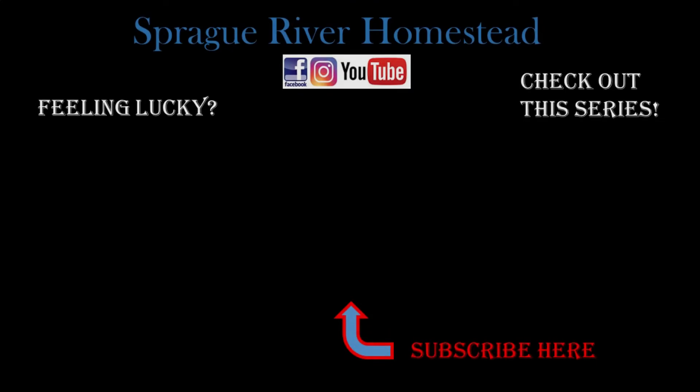That's it for this week. We will be back next week with the fifth step. Happy homesteading — see you next time!